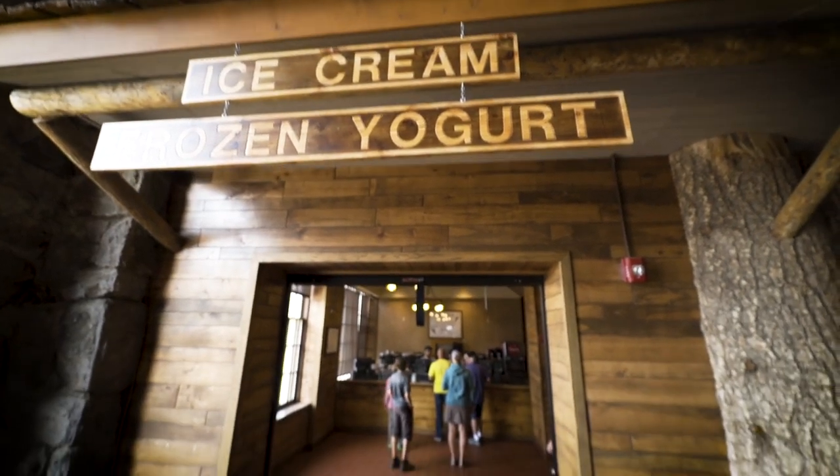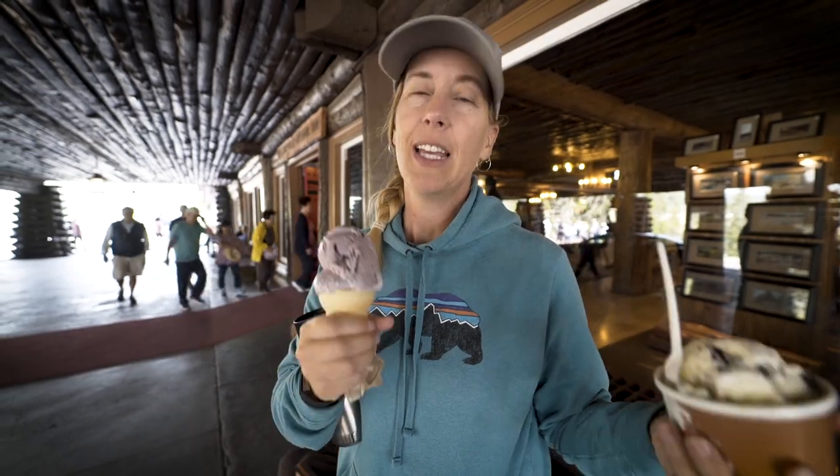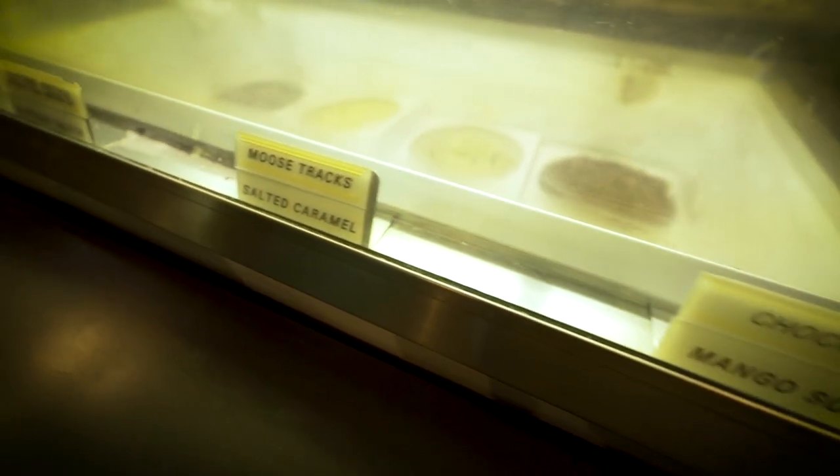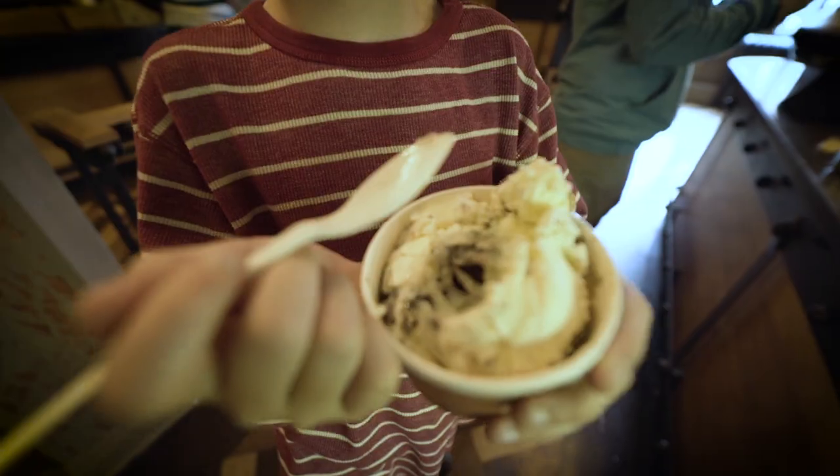The last thing I think you should do at Old Faithful — and this is good advice no matter where you go — is get some ice cream. There are places all over here where you can get ice cream: regular, soft serve, whatever you want. Those are just a few of the great things you can do here at Old Faithful. There will be a lot more details and information on the blog at yellowstonetrips.com.